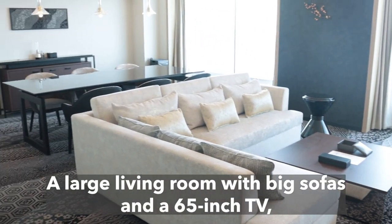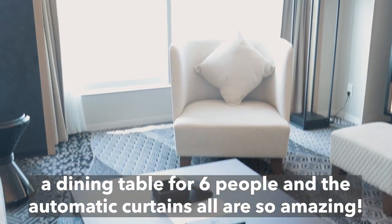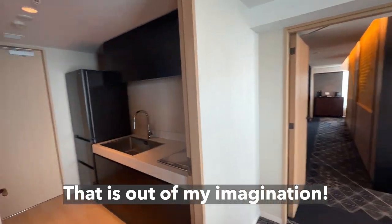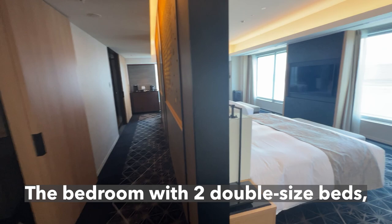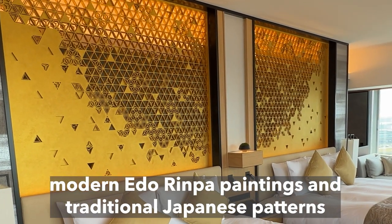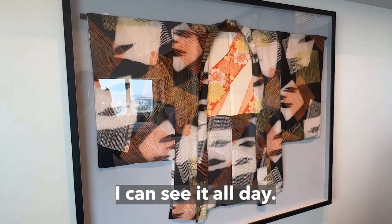There is a large living room with big sofas and a 65-inch TV, a dining table for six people, and automatic curtains — all so amazing. I wondered why there is a kitchen in the room, but I heard it is for celebrities to bring their own chefs — that is out of my imagination. The bedroom with two double-sized beds overlooks a panorama river view. The room is decorated with all Japanese artwork: modern Ido Rinpa paintings and traditional Japanese patterns on the bed wall decoration. The view of the airport and Mount Fuji from the window is so beautiful.